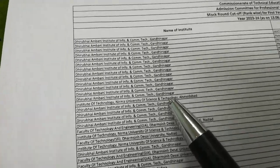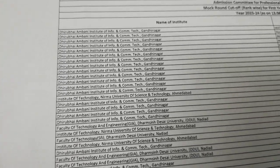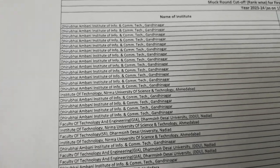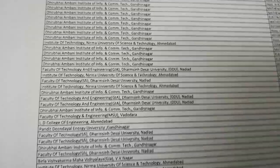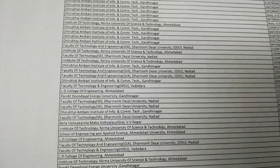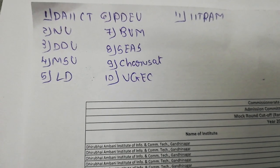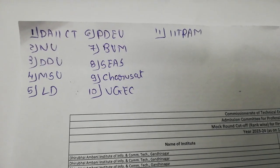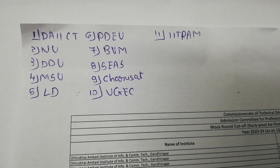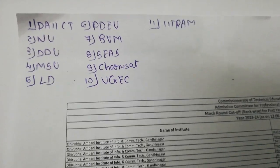You can see NIRMA is here. There is no branch here, which is another college after this. This is NIRMA, NIRMA Dharmsinh, MSU, LD College of Engineering, PDU. BVM CS, CS, and VG — these are the top colleges you can see on the first page.